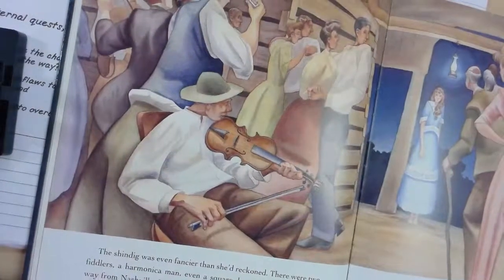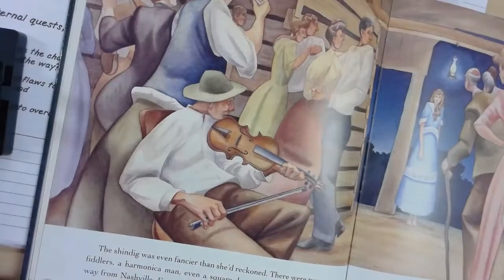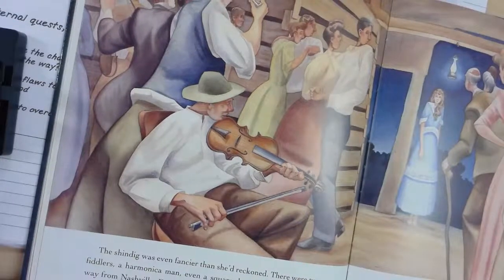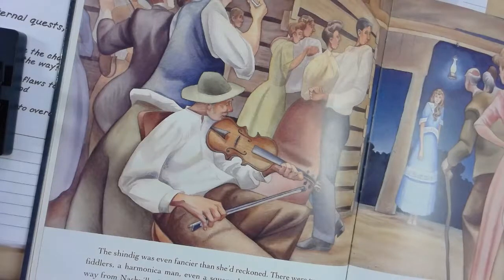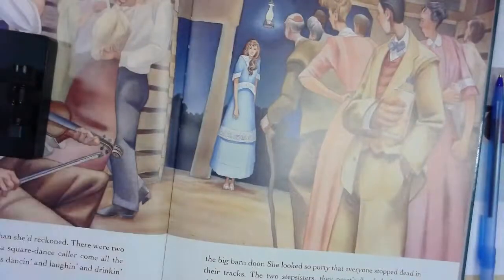The shindig was even fancier than she'd reckoned. There were two fiddlers, a harmonica man, and even a square dance caller coming all the way from Nashville. Everyone was dancing and laughing and drinking cup after cup of sarsaparilla. The rich feller wasn't having such a good time — no one had caught his fancy — and then all of a sudden Rose came in through the big barn door. She looked so pretty that everyone stopped dead in their tracks. The two stepsisters practically choked on their cider.